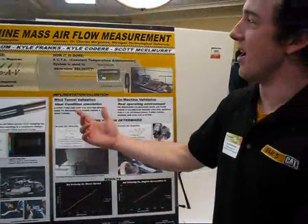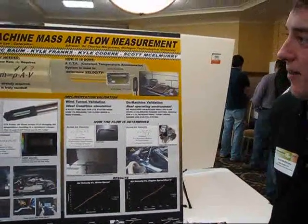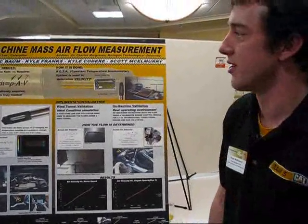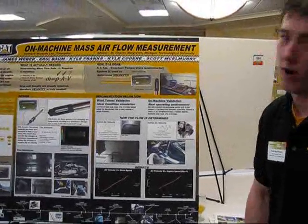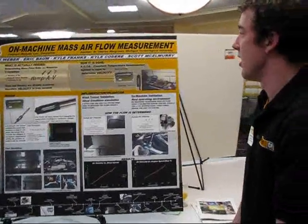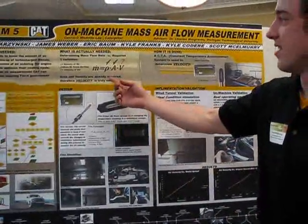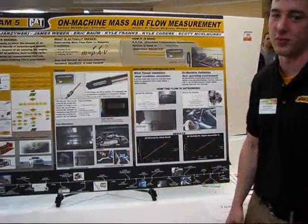This is Team Bob. We do the on-machine mass air flow sensor for Caterpillar to optimize their cooling cycle and overall engine performance to meet the new Tier 4 emissions coming out from 2012. They're all off-road vehicles. They currently measure density, and the cross-sectional area of the tubes gives each machine a reading.